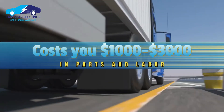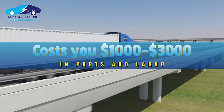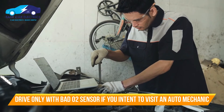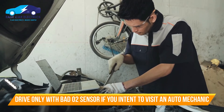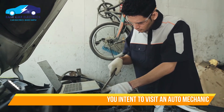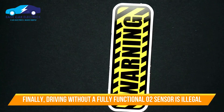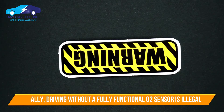Catalytic converter repairs can cost anywhere from $1,000 to $3,000 in parts and labor. If you intend to bring your automobile to your mechanic for analysis and replacement, you should only drive it with a bad O2 sensor for that purpose. Finally, driving without fully functional and unaltered O2 sensors is illegal.